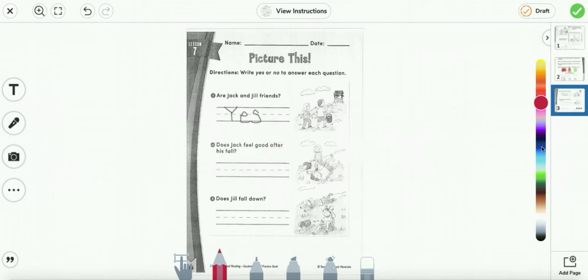Number two: does Jack feel good after his fall? No, he does not. Number three: does Jill fall down? Yes.